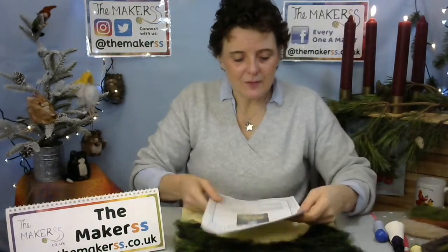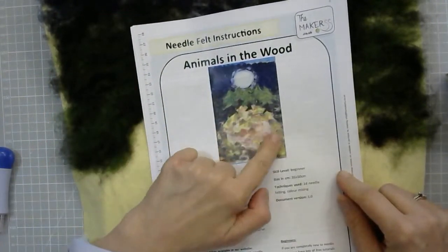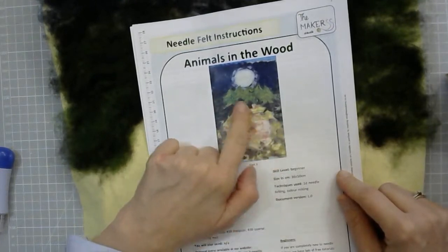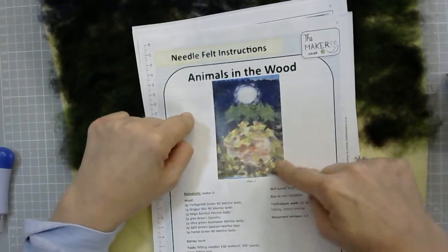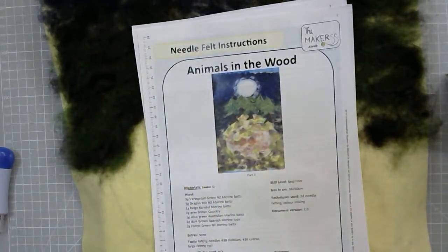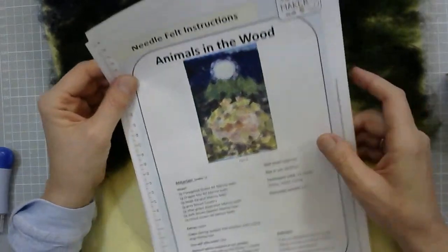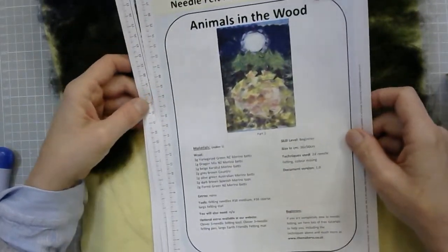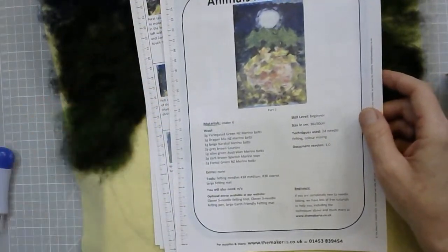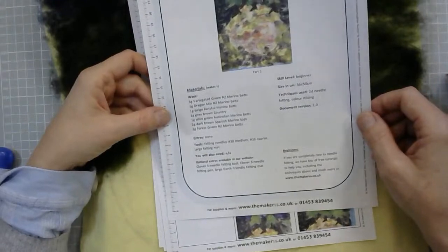I've got my instructions now. So today we're filling in the foreground with bits in the lighting and clearing, then adding very sparse details around the base — sparse because there's going to be a foreground and everything you put on the outside here will more or less disappear. You should be having variegated green New Zealand merino bats — three grams of that, one gram of dragon mix, one gram of beige caracal merino.